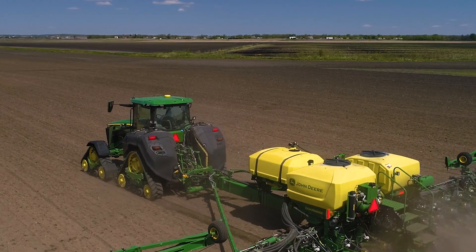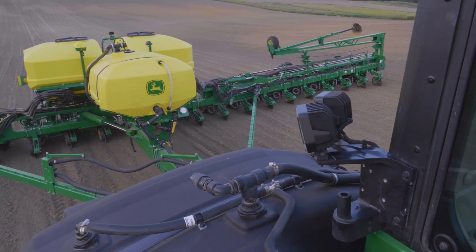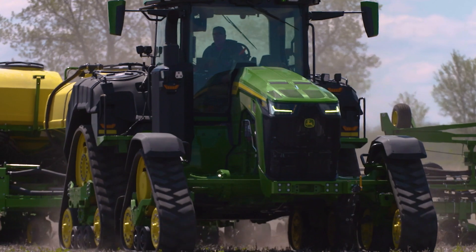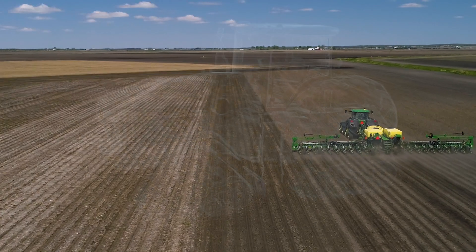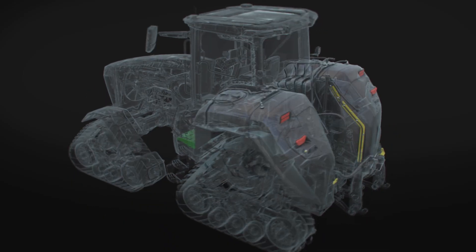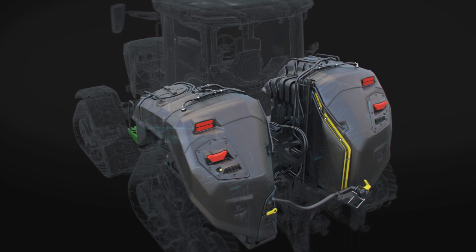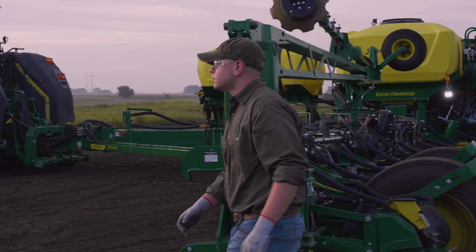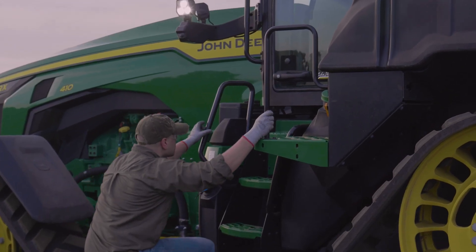Whether fertilizing at planting or applying high rates of liquid crop protection products in other applications, the 8RX increases your capacity to save time and cover more acres per day. John Deere is able to integrate 1,000 gallons of fertilizer capacity into the brand new 8RX machine form, done in such a way that the vehicle gets no wider, allowing the customer to buy a John Deere solution through a John Deere dealership.